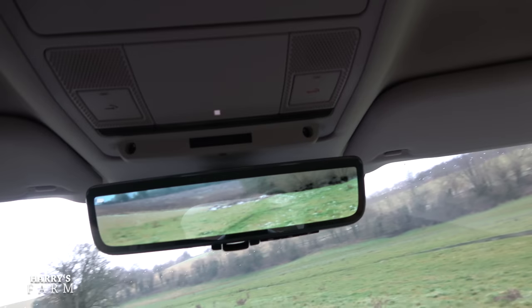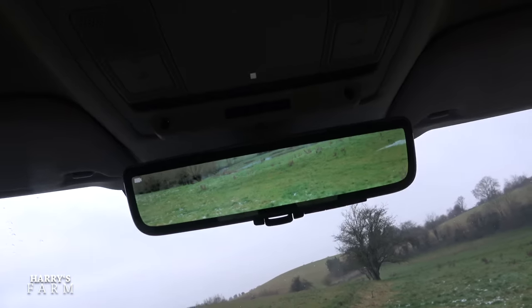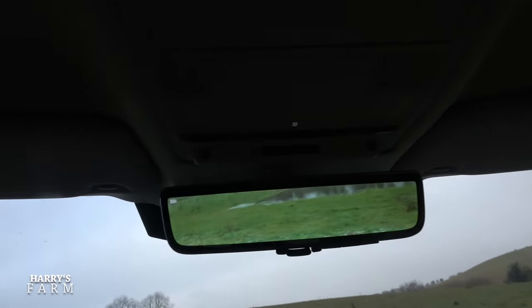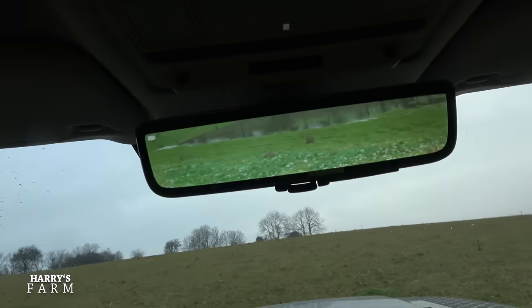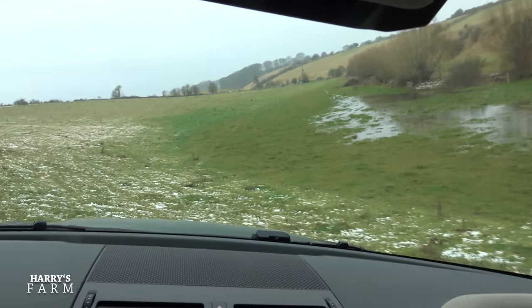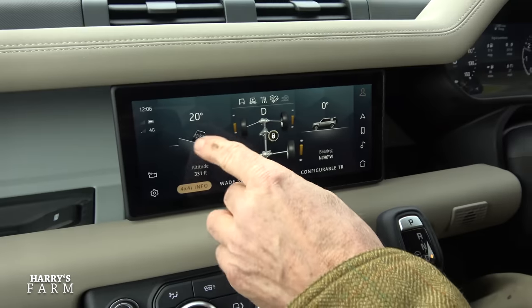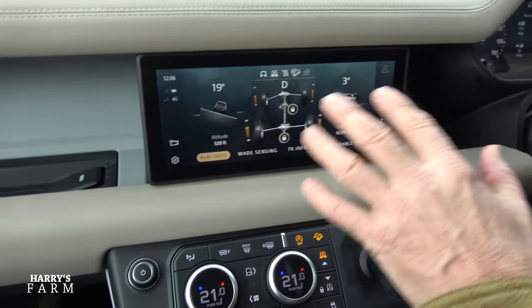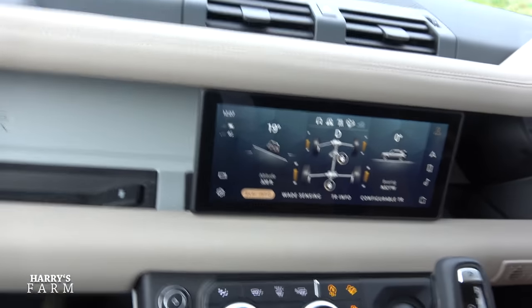If I flick a button I go from the normal mirror view to the camera view - then going into reverse it's just like a TV screen showing exactly what you're reversing into. Very trick, very clever. I can see that's going to be an absolute boon if you have a trailer on the back or the car's fully loaded and you can't see through it. You can also see the angles we're traversing here - a 20-degree, 19-degree slope.